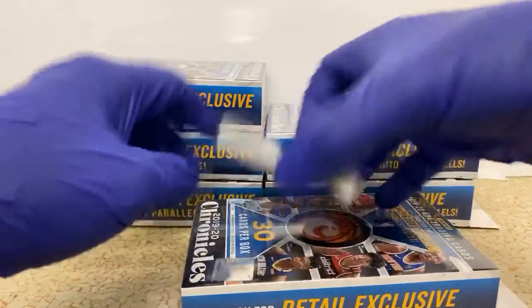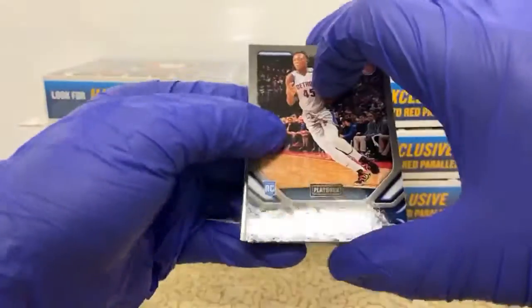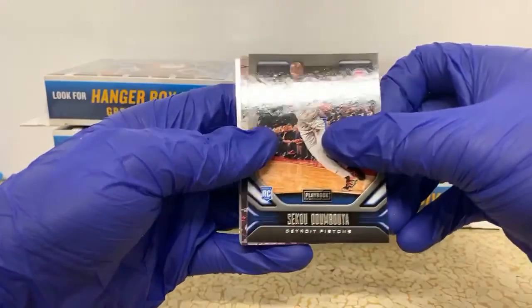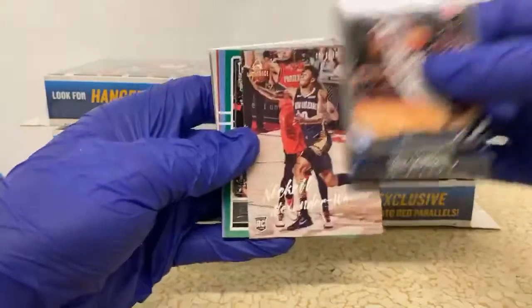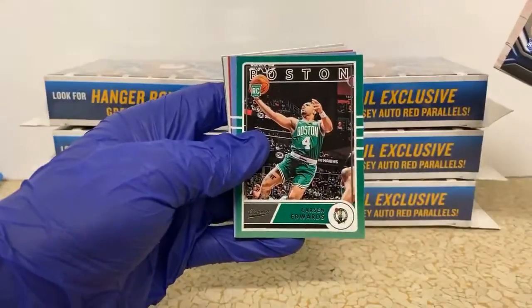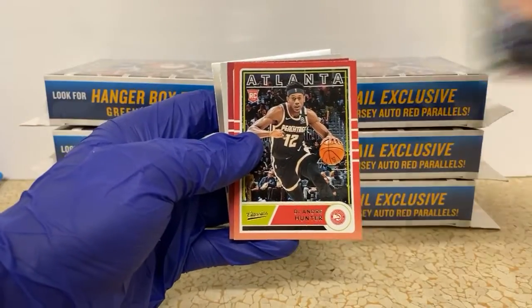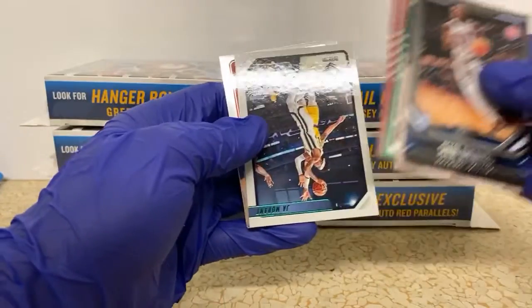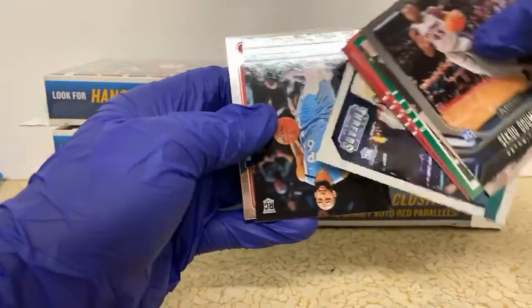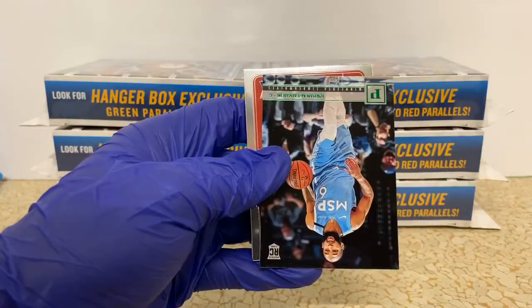Let me grab the rest of these cards. Sekou Doumbouya, we got Nikeil Alexander Walker from Luminance. Carson Edwards Classics, Ja Morant Classics — that's a cool card. DeAndre Hunter, Kendrick Nunn... oh we got a Ja Morant Green out of Threads! So we got the regular Threads and the green Threads this box.